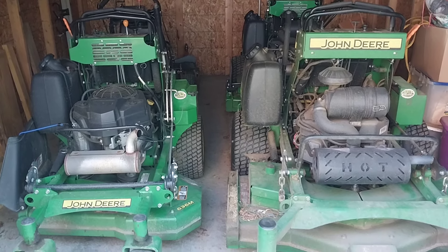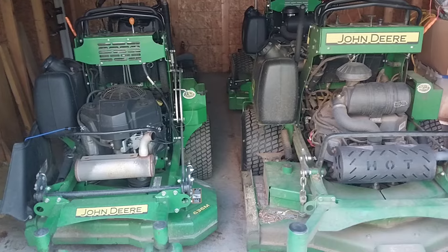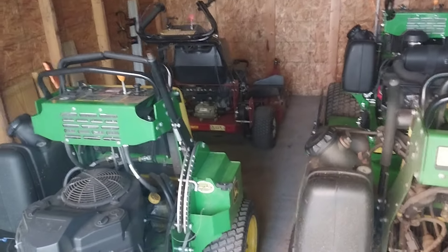I couldn't even use it on the majority of them, and I ended up with that mower just letting it sit the majority of the time.